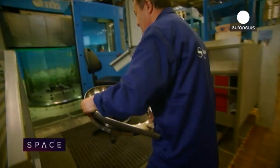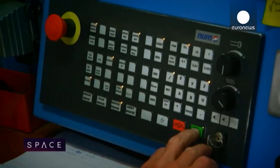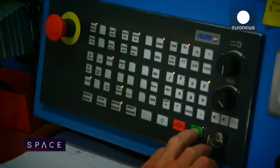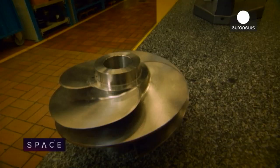Many of the components are made elsewhere in Europe and then assembled here. However, the vital fuel pump for each engine is fabricated at Vernon. One by one, the pieces are carefully milled from titanium or lightweight alloys over a period of weeks, a process overseen by engineers like Emily Demille.